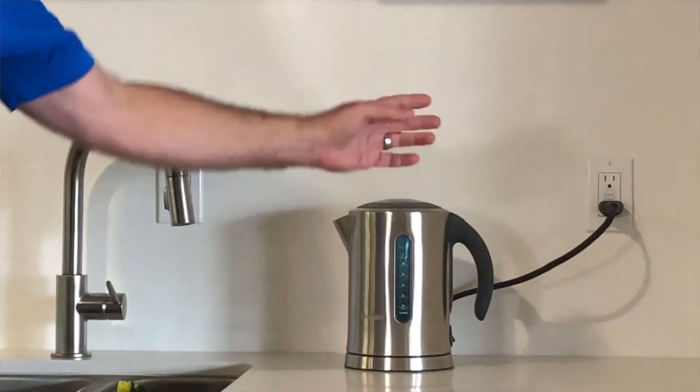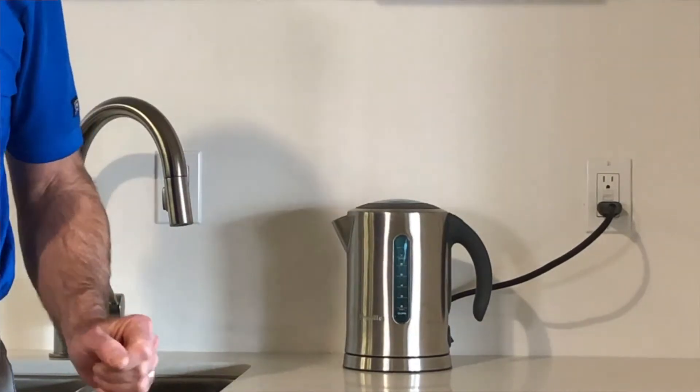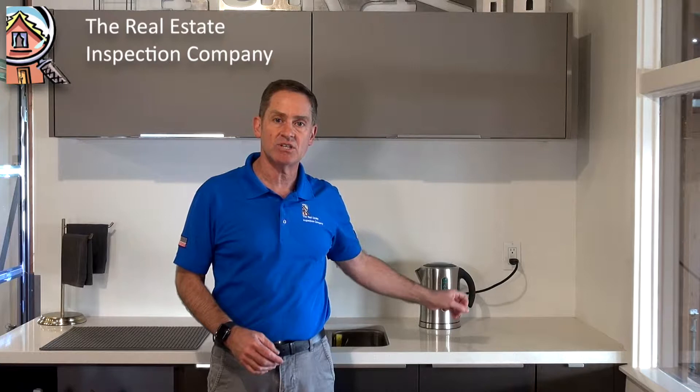I'm Philipp Heller with the Real Estate Inspection Company, bringing you this week's tip on managing the home inspection. One of the items that can often cause a lot of confusion and frustration after the home inspection is the GFCI receptacle. You'll see these typically in the kitchen, by the sink and at the countertop, and also in bathrooms and in garages.